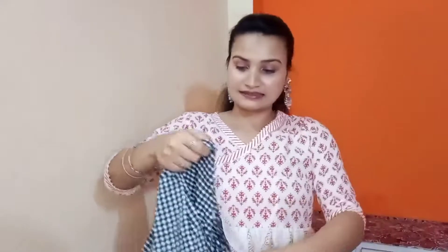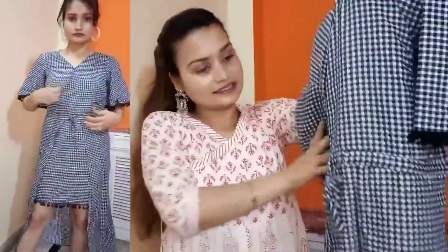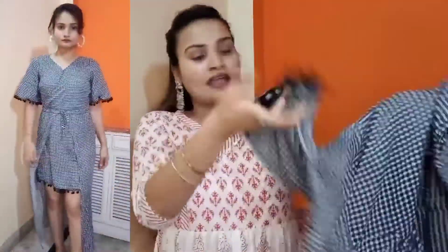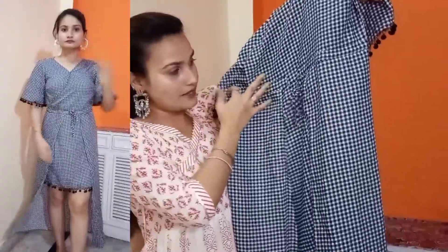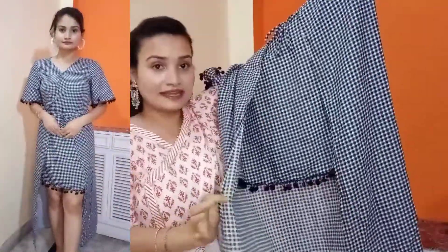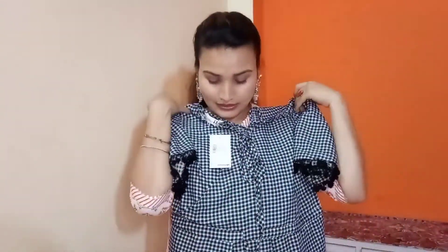Here comes my next dress, from brand Popnetic. I was eyeing this dress for a long time. On the front you get a V-neck kind of neckline. The pattern is a little jumpsuit-style, made in zigzag black, grey, and white color boxes. The sleeves are half sleeves that look like a pom-pom in black color. There is a waist tie to cinch the waist, and the length comes to knee length. The fabric is cotton material and I have purchased a medium size. It is also very nice, so you can definitely try it.